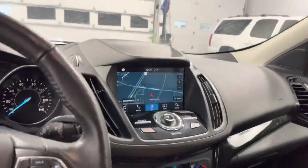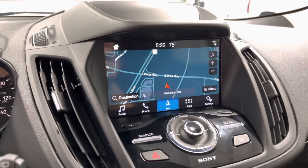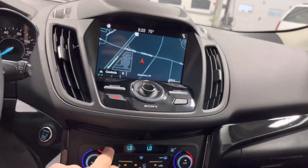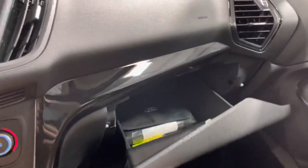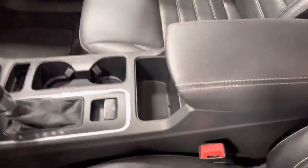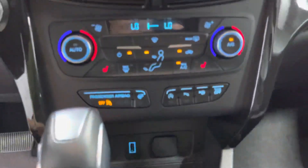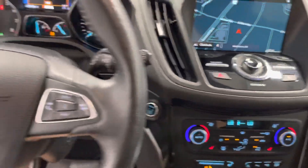Putting it in reverse, you can see the backup cam right there. It does have navigation as well as a few other control options on the display. Going inside the glove box, you have your manual. You also have the cup holders, two charging ports — a USB and a regular charging port — as well as a bunch of climate controls.